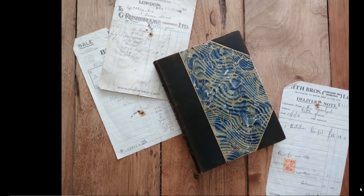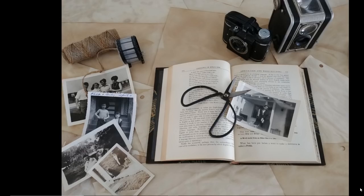A vignette is when you're using props alongside the product you're showcasing. Here are just a few old receipts included with the book. If you're selling the item, please put a disclaimer that the props are not included in the sale — some people will think they are. Always include that if you use a vignette. But think what a cute Instagram post, Facebook post, or blog post this would make. Adding a few extra props is never a bad idea.